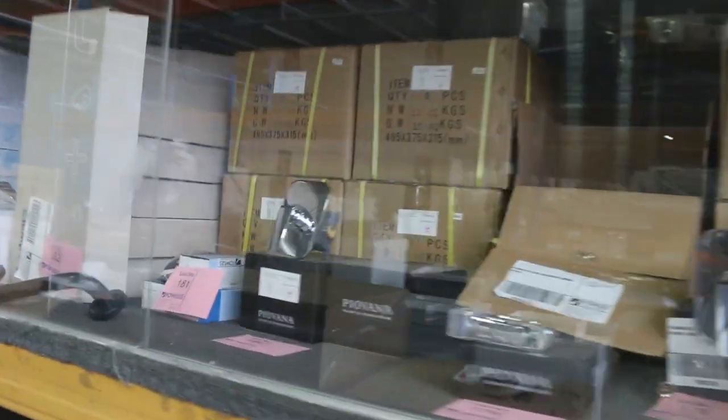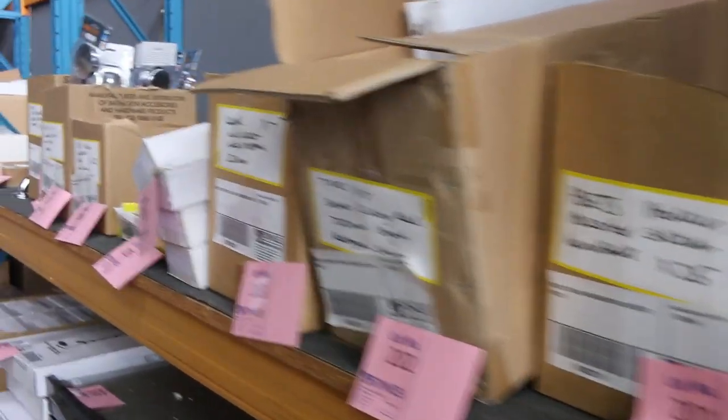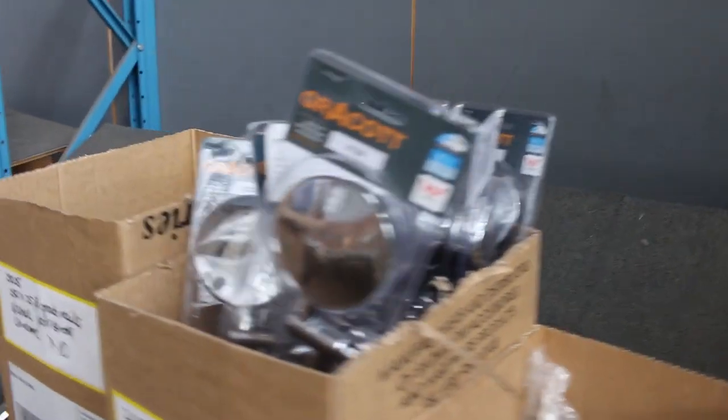Over on the other side I can see kitchen taps, lots of bathroom hardware, vanity units, grab rails, towel rails, shower rails, soap holders, and lots of handheld shower fittings — all kinds of great bits and pieces, absolutely fantastic. All of that stuff is either low or no reserve on most of that gear, so that'll be great fun as well.